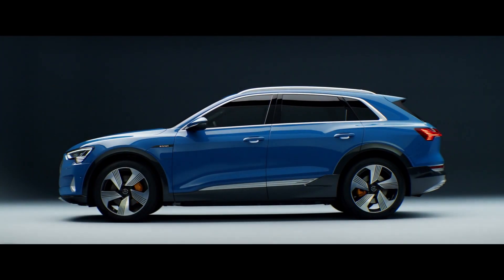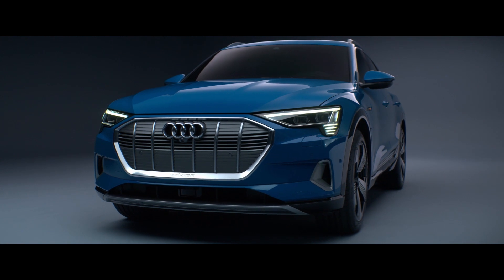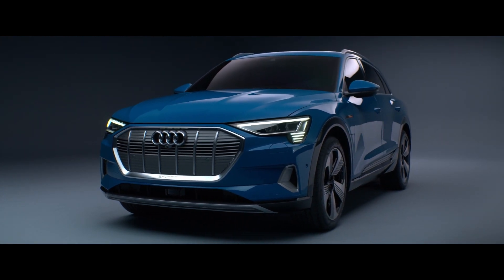The Audi e-tron is our first fully electrical vehicle, and everybody who was involved in this project had this kind of feeling to do something special, something new, like entering a new world. My name is Philipp Wunsch, I'm responsible for the series development of the lighting components in the Audi e-tron.